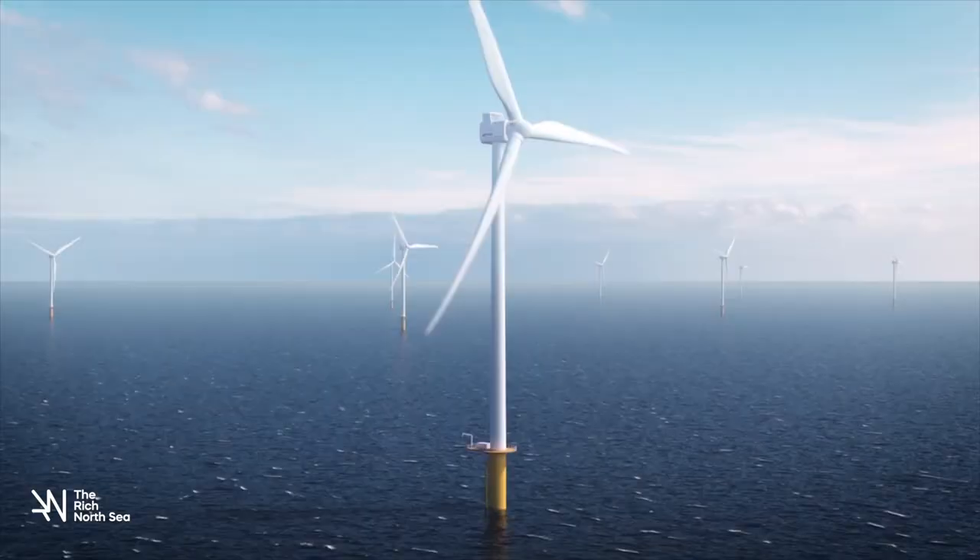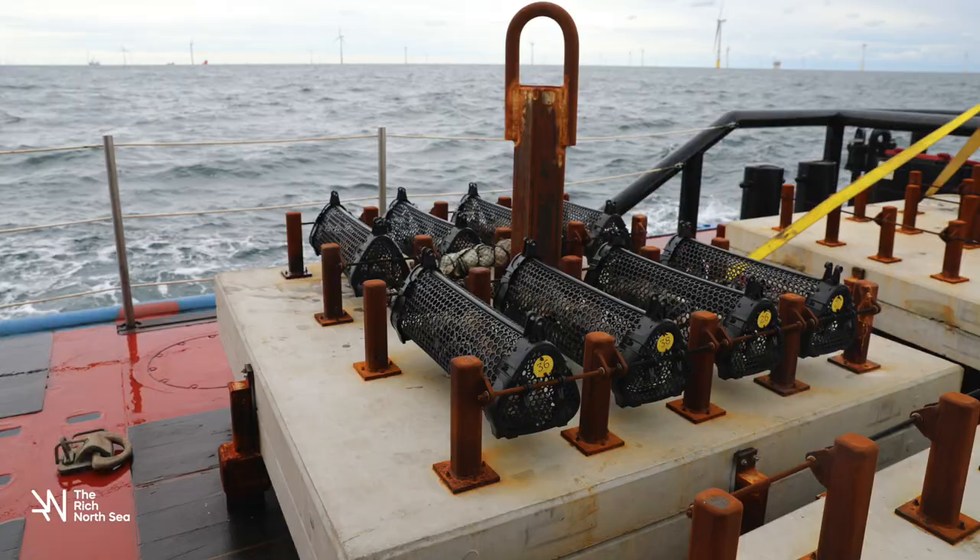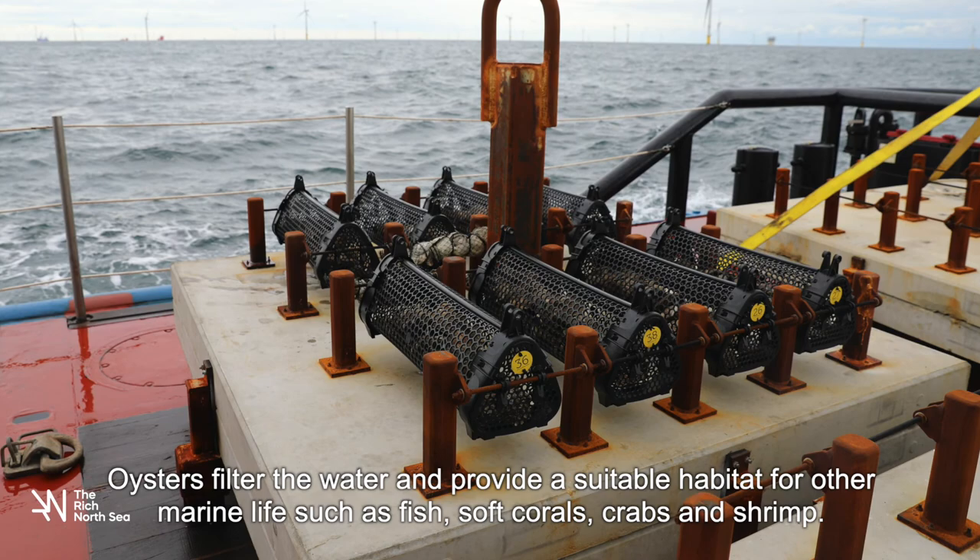What is extra special about this research project is that the oyster tables will be placed on the scour protection around the base of the wind turbine. Oysters filter the water and provide a suitable habitat for other marine life, such as fish, soft corals, crabs and shrimp.